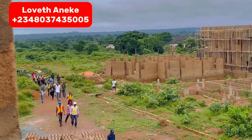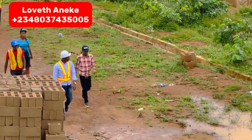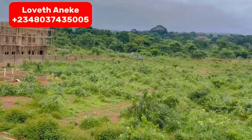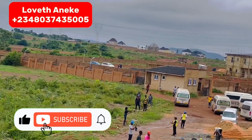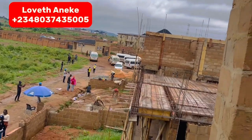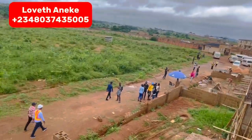Today is our general site inspection — that's the boss himself. You can see the buildings we have here, and the ones opposite are already selling for 30 million naira for the past three months. This is one of the buildings here in Crystal Garden Phase One.